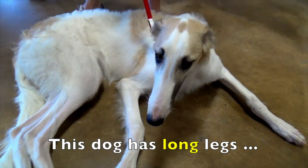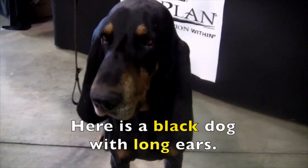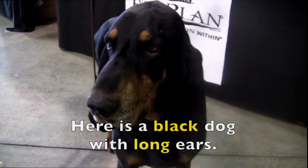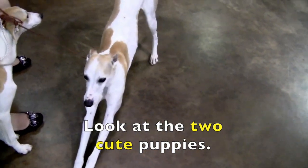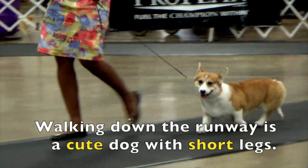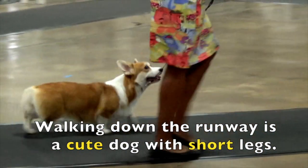This dog has long legs — long describes legs — and a long nose — long describes nose. Here is a black dog with long ears. Black describes dog and long describes ears. Look at the two cute puppies — two describes puppies, cute describes puppies, so the words two and cute are the adjectives. Walking down the runway is a cute dog with short legs. The adjectives are cute, which describes dog, and short, which describes legs.